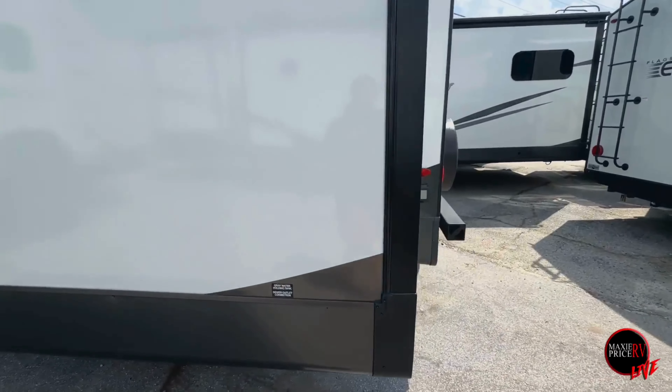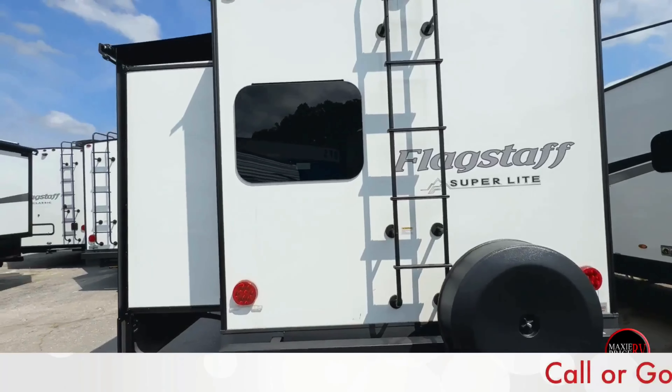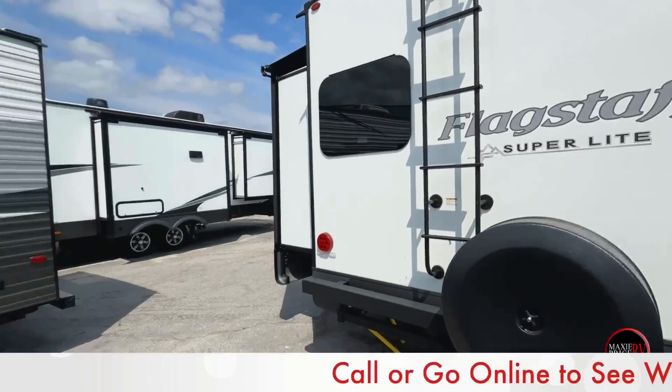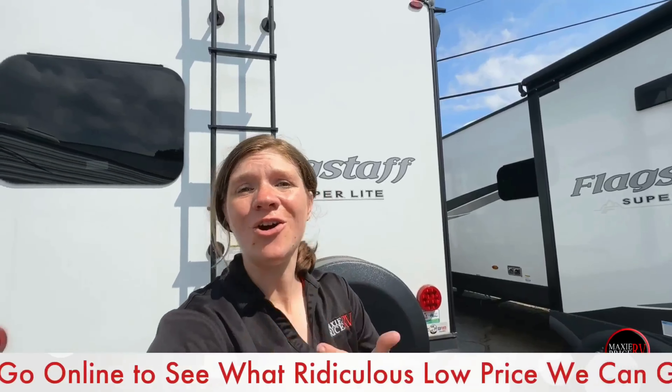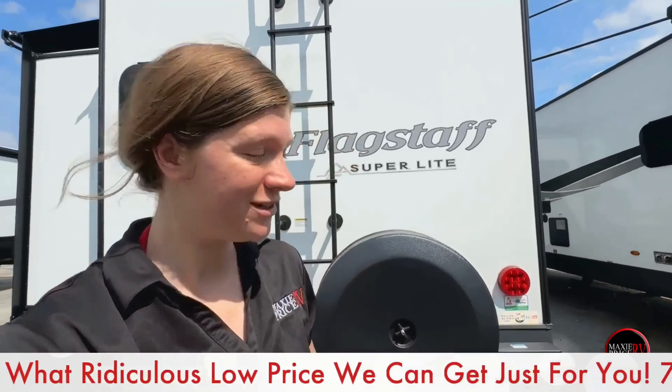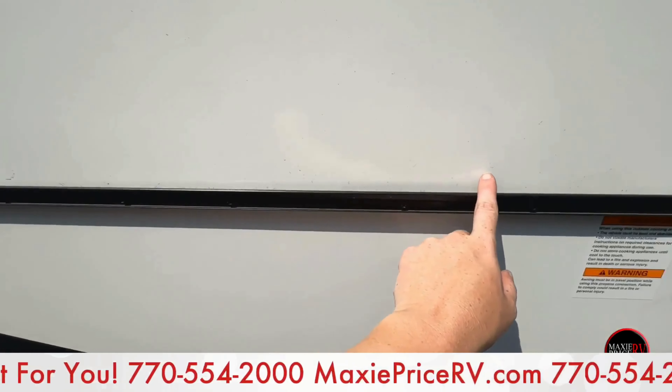Look at these beautiful slides — this is a lovely unit with plenty of space to offer. As we make our way around the back you'll see you've got a ladder to access your roof or any servicing you need done up there. As always, if you need to set an appointment please call our service team — we'll be happy to help. As we continue along, here is that bar I was telling you about to hook up your outdoor griddle.